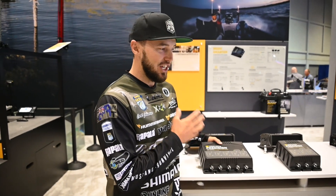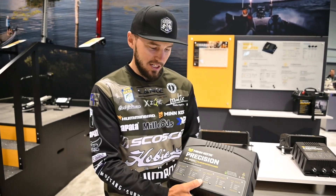Hey guys, Carl Jockamson here at iCast 2021 with the crew from Humminbird Minn Kota, and they've got some awesome new products. One of the ones I'm super excited about that is going to change my boat next year is the brand new Minn Kota Precision 5-bank charger.